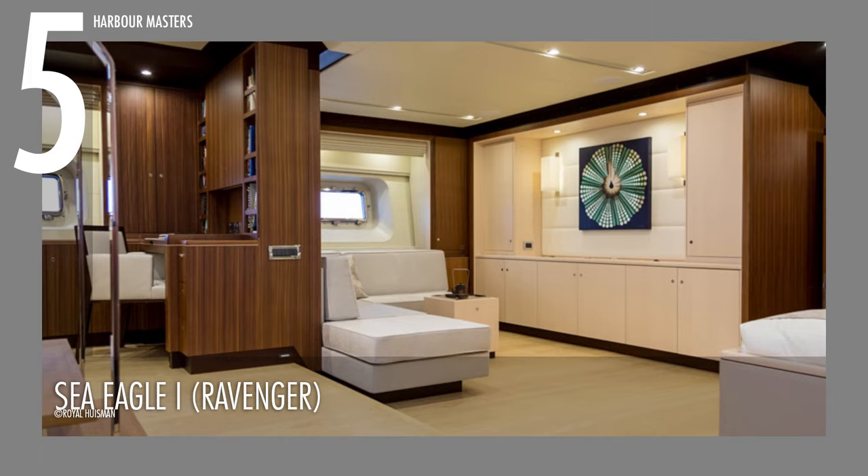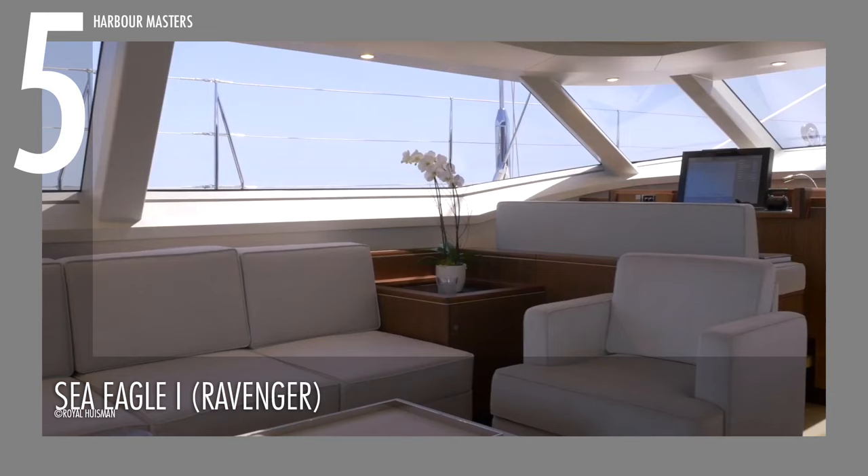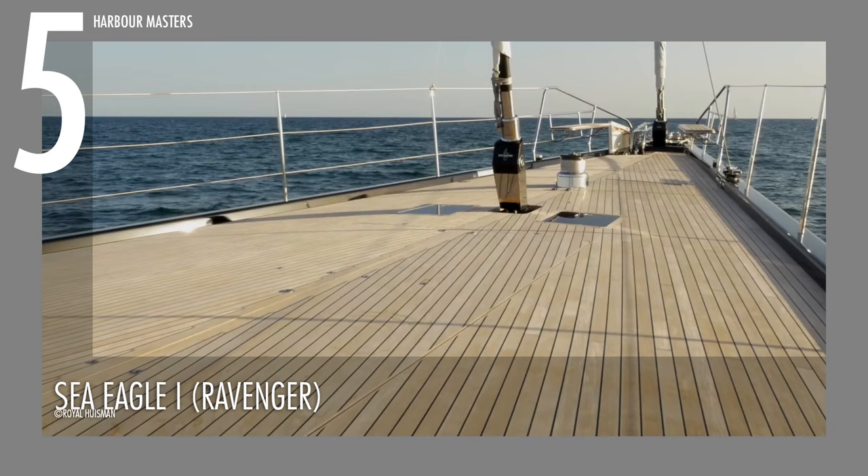With an impressive interior featuring French walnut and white oak floors, this stylish sailing yacht is reported to cost over 18 million US dollars.